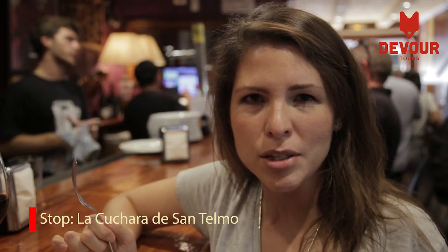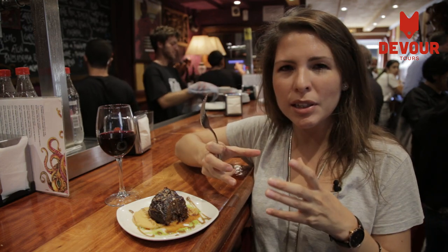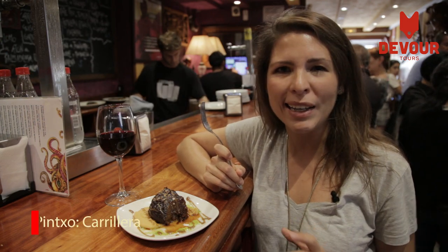We are in La Cuchara de San Telmo, which is one of the most special bars here in San Sebastian, because they no longer make pinchos that are on pieces of bread and different layers of food. They are more intricate, more delicious, really elaborate, and one of our favorite pinchos here is La Carrillera.